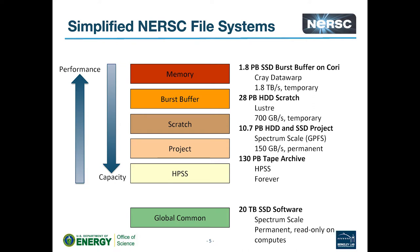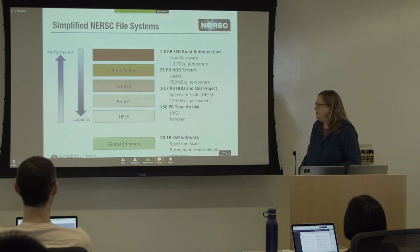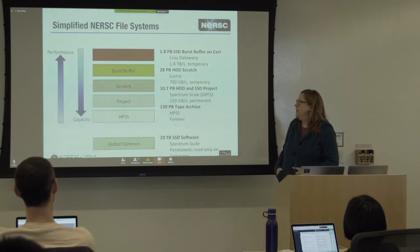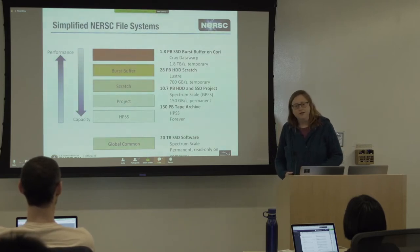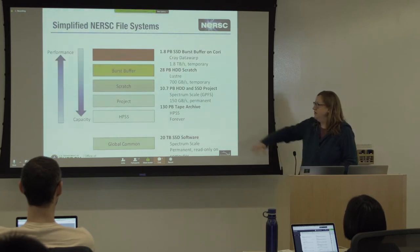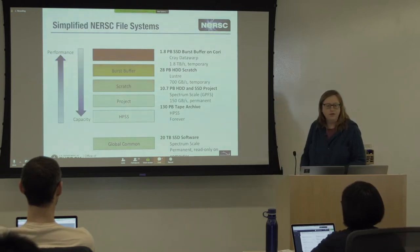After memory, we have our burst buffer system, which you'll hear more about later — it's very fast, with a cumulative IO of about 1.8 terabytes per second, but it's also very small at only about 1.8 petabytes. After that you have the local scratch system — we have scratch local to both Cori and Edison. You'll always find better performance writing to local scratch: if you're on Edison, write to local Edison scratch; on Cori, write to local Cori scratch. Cori scratch is mounted on all systems and has a cumulative IO of about 700 gigabytes per second — fast, but roughly a factor of two below the burst buffer.